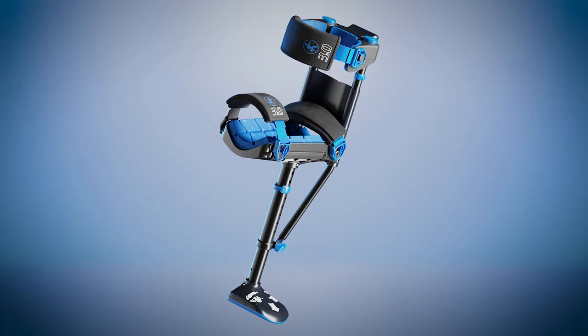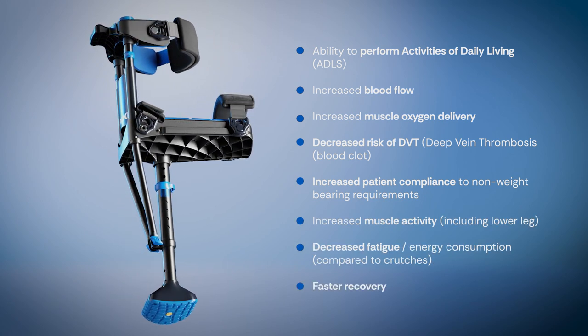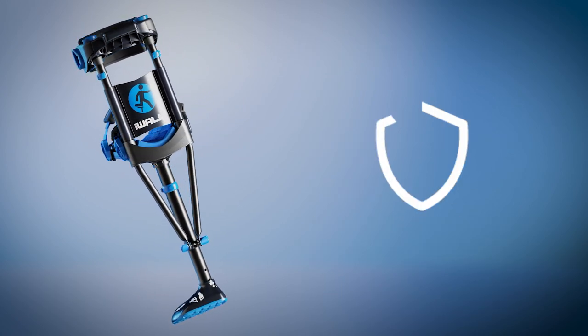Equally impressive are the medical benefits, all of which are proven through clinical research.